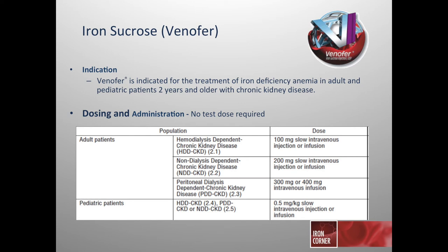Iron sucrose (Venofer) is indicated for treatment of iron deficiency anemia in adults and pediatric patients at least two years of age with chronic kidney disease. Dosing can vary: some use 100 milligrams per dose, others use 200 milligrams as injection or infusion, and it's commonly used at 300 or even up to 400 milligrams per infusion, based on the disease state — whether peritoneal, non-dialysis, or hemodialysis-dependent chronic kidney disease. Outside of CKD indications, iron sucrose is commonly found on hospital formularies with 200, 300, or up to 400 milligram dosing recommendations.